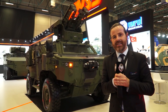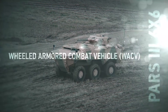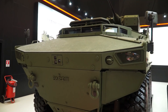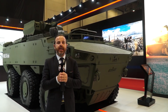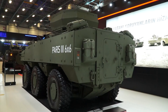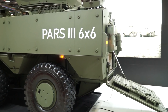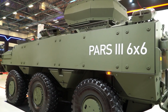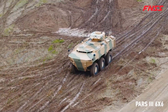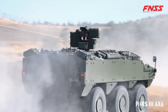The last vehicle is the PARS 3 6x6. This is the vehicle we have already delivered to the Royal Army of Oman under a contract covering both 8x8 and 6x6 variants. The configuration behind me is very close to what was delivered to the Royal Omani Army. At this show we are showcasing it with the remote-controlled weapon station Saber turret, which is built and designed by FNSS. The Saber 25mm remote-controlled turret is also a new product being showcased here.